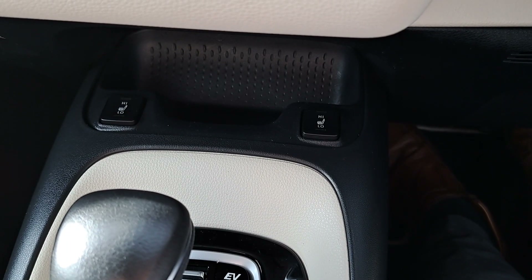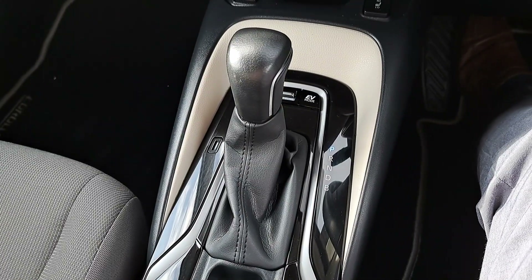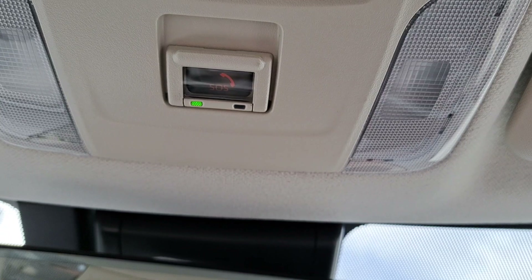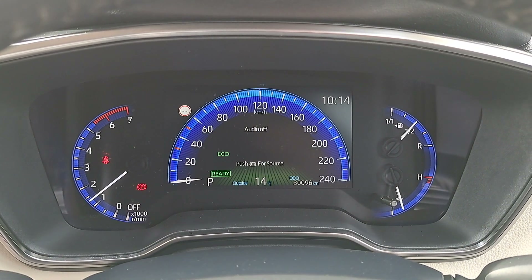It's got the heated front and rear seats. Automatic handbrake. Being a hybrid, it's got the automatic gearbox. Car SOS function. Auto dim rear view mirror. And there's just over 30,000 kilometers on the clock.